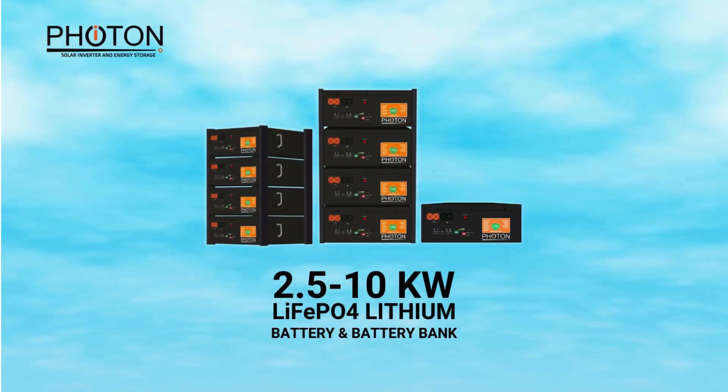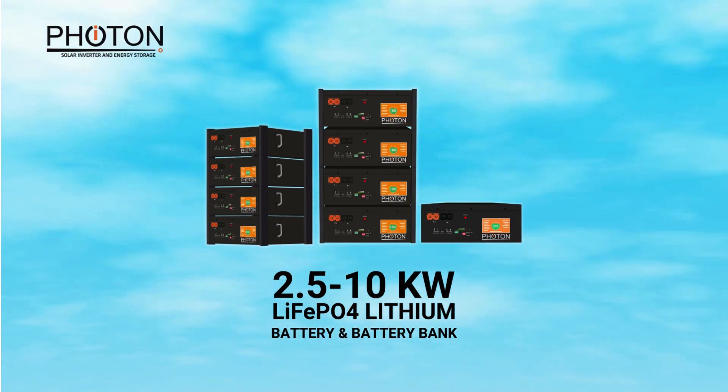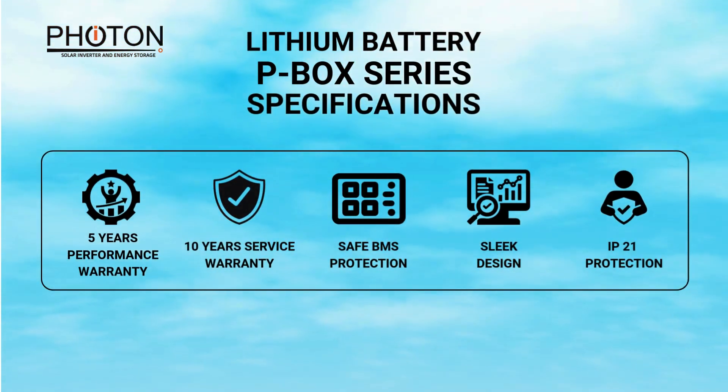Our lithium battery P-Box series includes 2.5-10 kW batteries, with an option to get a customized battery bank. They come with a 5 years performance warranty of up to 80% and a 10 years service warranty.